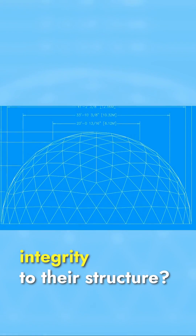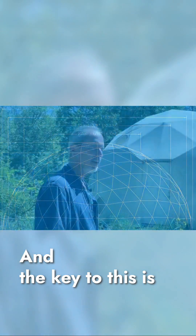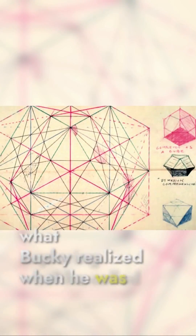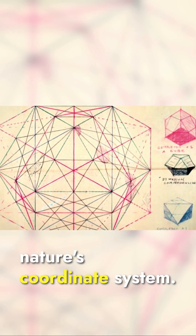What makes domes so strong? What makes them have such integrity to their structure? The key to this is what Bucky realized when he was exploring what he called nature's coordinate system.